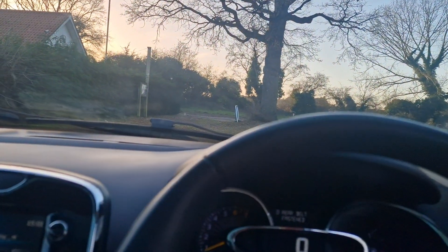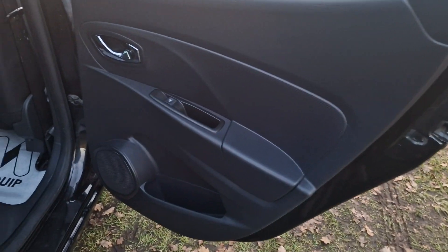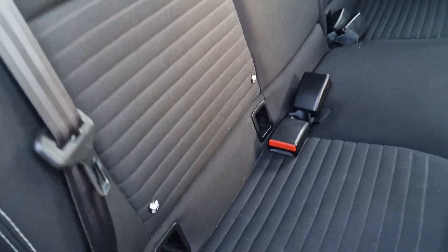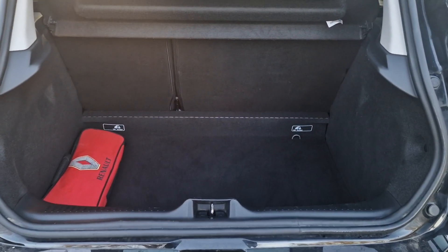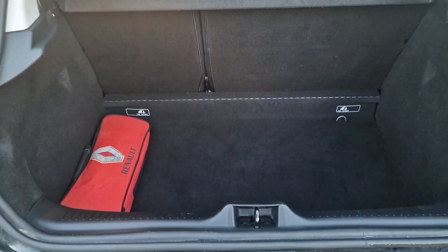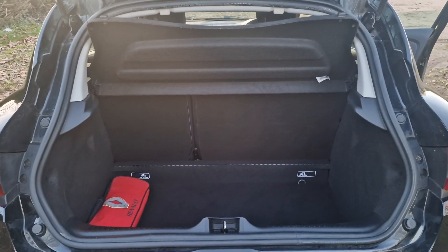We'll just show you in the back of the car — all in good condition. And the ISOFIX on the back as well. Then I'll just show you in the boot. That's the original Renault kit there. And if you need even more space than that, the parcel shelf comes out and the rear seats fold down as well.